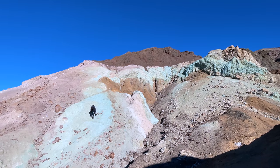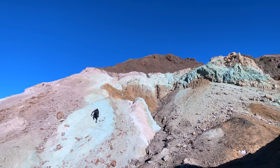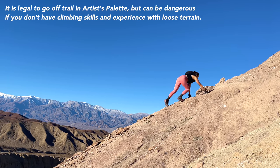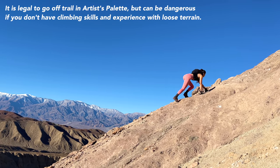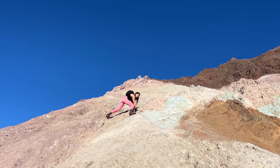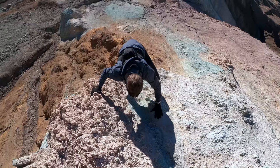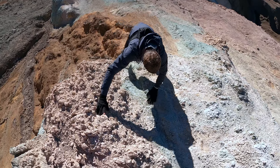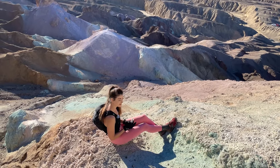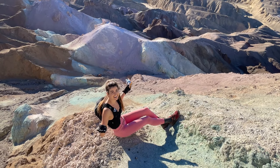Adam, of course, gravitating towards the diciest possible climb in the area. Oh my gosh, Elise finding an excellent snack spot. It is not too shabby, huh? Well done, Elise.